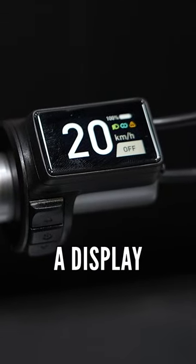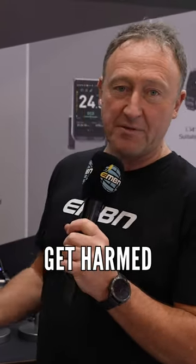It's a controller as well as this display. You've got Sport, Eco, Tour on this display here. Really small, it's not going to get harmed from when you fall off the bike.